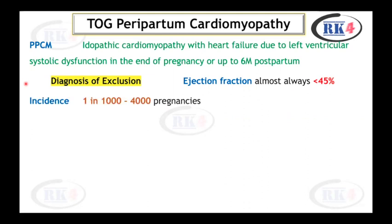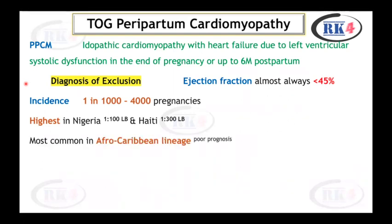The incidence of peripartum cardiomyopathy is 1 in 1000 to 4000 pregnancies. It is highest in Nigeria at around 1 in 100 live births and in Haiti at 1 in 300 live births. It is most common in Afro-Caribbean lineage, which has a poor prognosis.